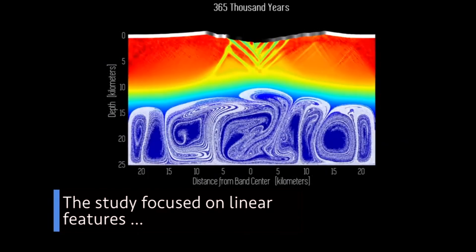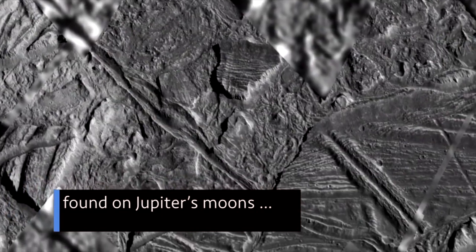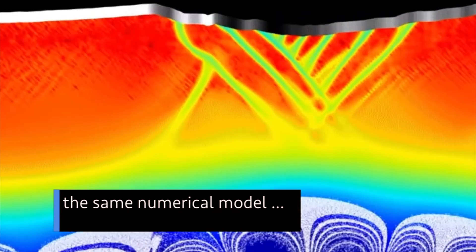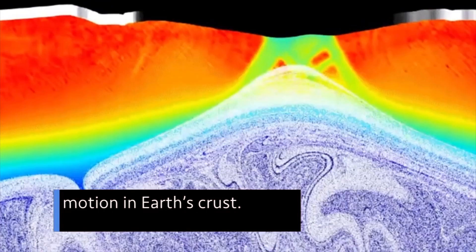The study focused on linear features — called bands and groove lanes — found on Jupiter's moons Europa and Ganymede. Scientists have used the same numerical model to solve mysteries about motion in Earth's crust.